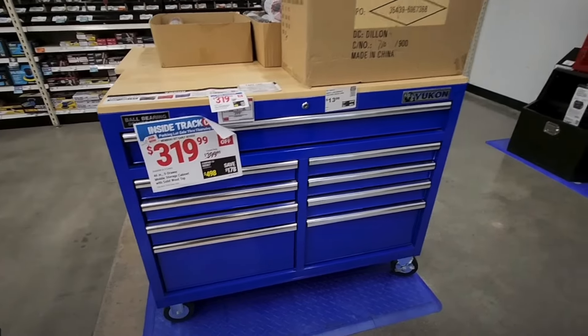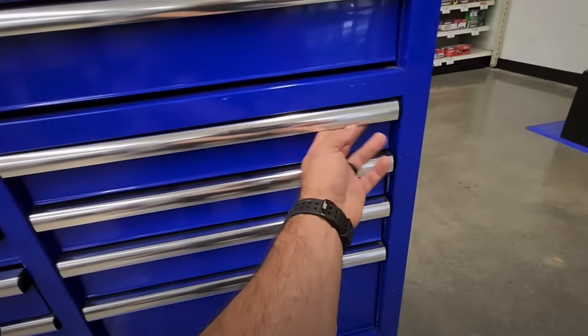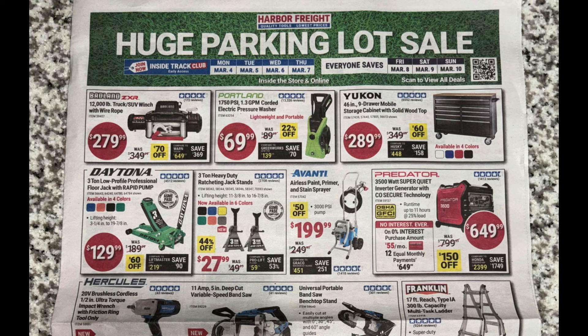They got the Yukon 46-inch nine-drawer cabinet with solid wood top for $289 — that's pretty nice, available in four colors. Next to that, the Daytona three-ton low profile jack for $129, also in multiple different colors.